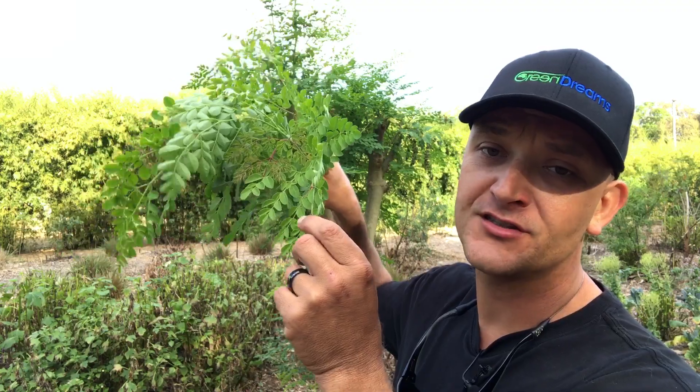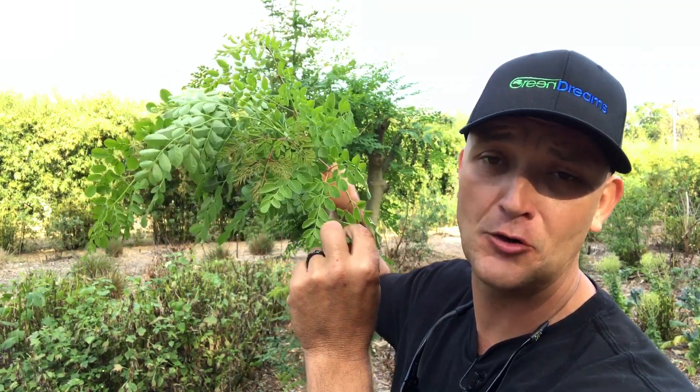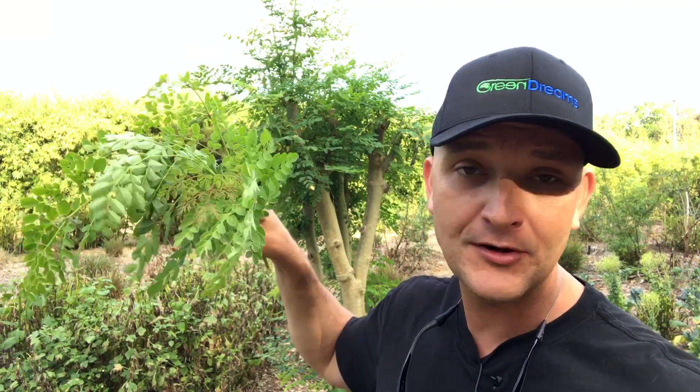Every part of the tree is usable — the bark, the flowers, the roots. The roots are very strong and should be researched before you eat them. The seeds can even be used as a flocculant. In third world countries where people don't have access to clean water, they use those seeds in whatever they're capturing water in, walk down to the water source, put those seeds in, and they actually act as a flocculant. I've heard they can take malaria-ridden water and make it drinkable. Once they get back to their village, all they have to do is boil that water and it's ready to go.